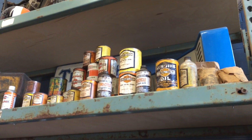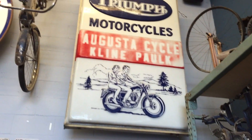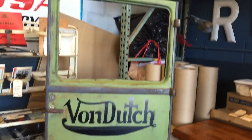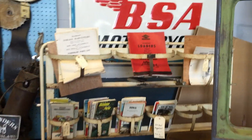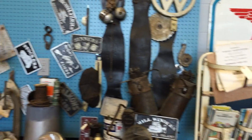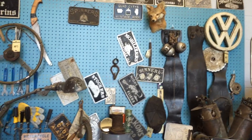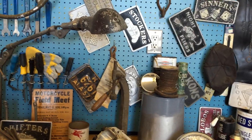Frank always likes to collect the old oil cans. So if you've been here before, leave a comment below. This is actually my fourth time coming here because I have relatives that live in Colfax, Iowa, and I always like to stop here on the way because I'm a big fan of the show. If I could make a living just going around the country buying junk and selling it, that would be awesome.